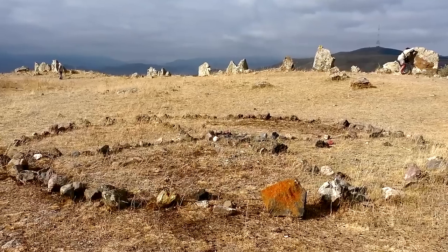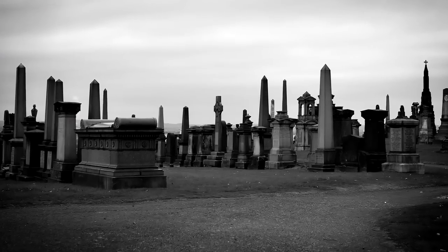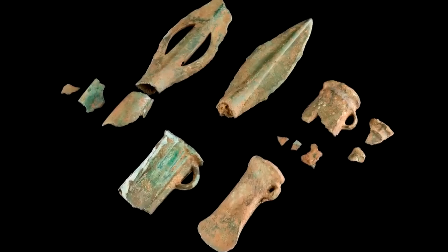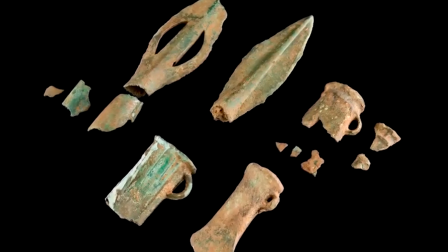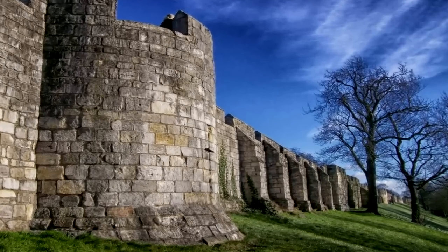Not everybody agrees, though. In the year 2000, German archaeologists conducted a detailed study and concluded that it's an enormous necropolis, and was mostly in use during the Late Bronze Age, with the standing stones being all that remains of an old defense wall.